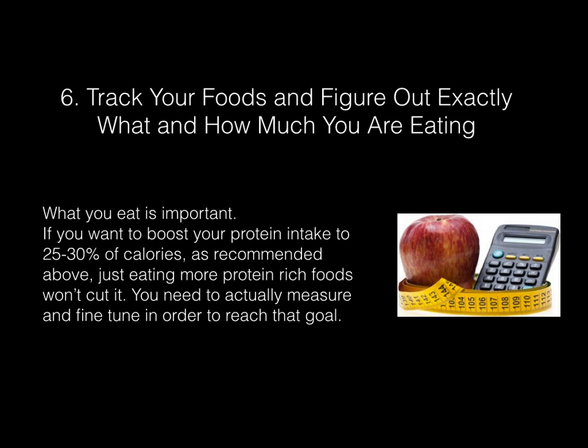Track your foods and figure out exactly what and how much you are eating. What you eat is important. If you want to boost your protein intake to 25 to 30 percent of calories as recommended, just eating more protein-rich foods won't cut it. You need to actually measure and fine-tune in order to reach that goal.